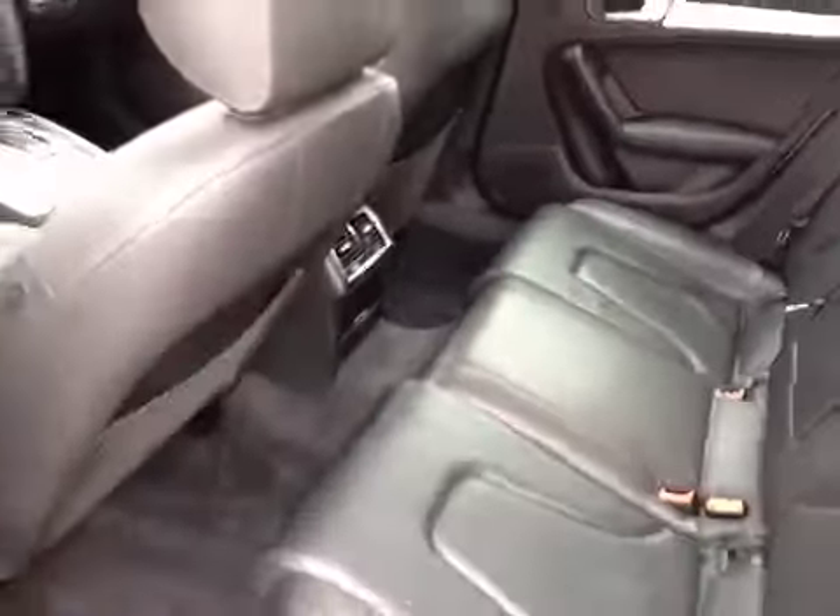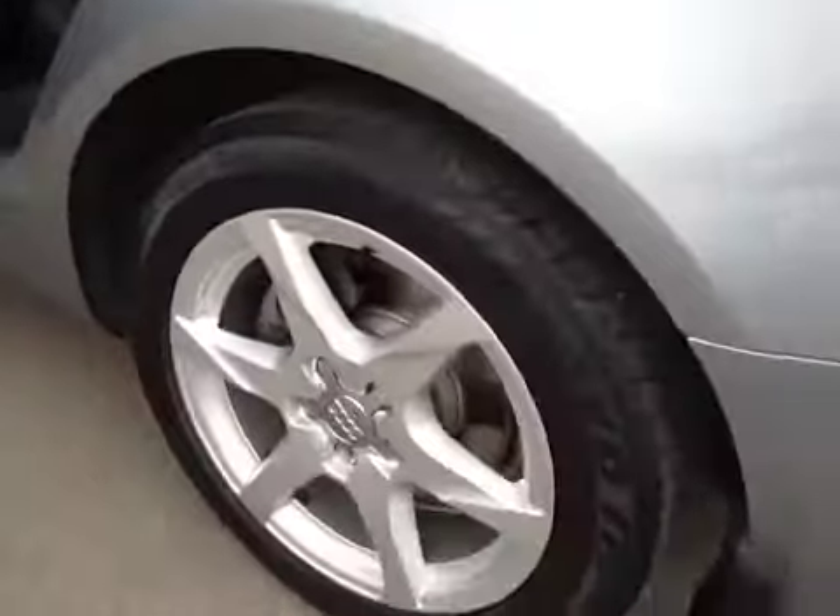Behind the driver's seat, take a look at our leather seats — as you can see, they're in very good condition. Center rest. Alloy wheels, and we're on to the back.